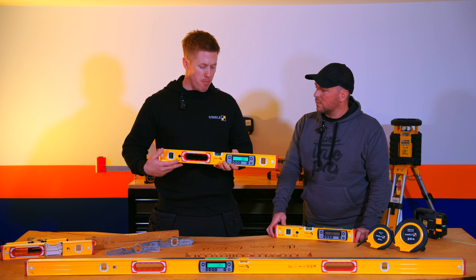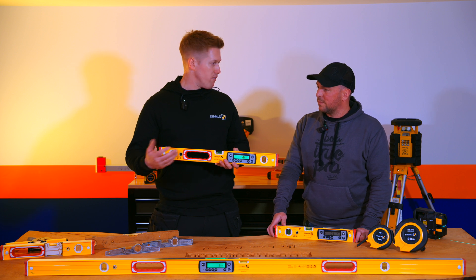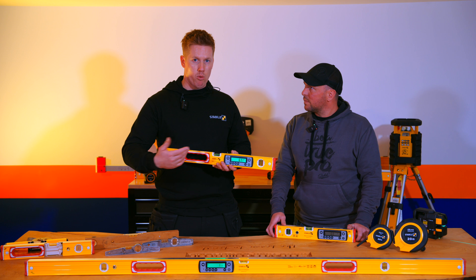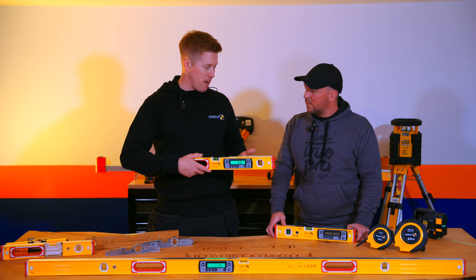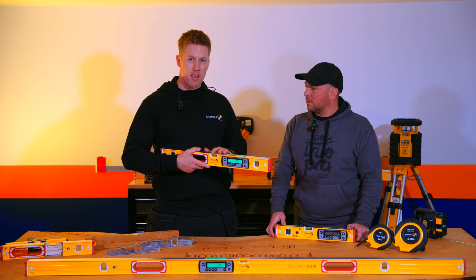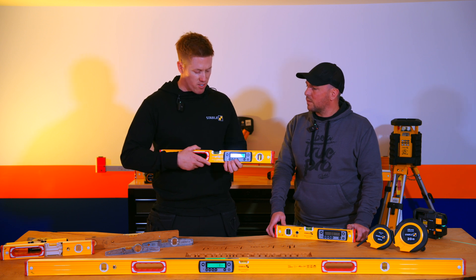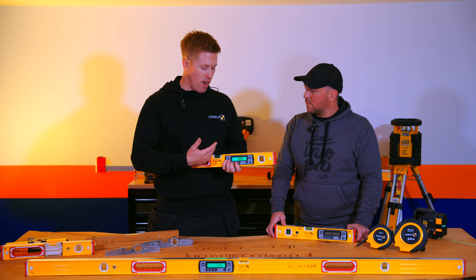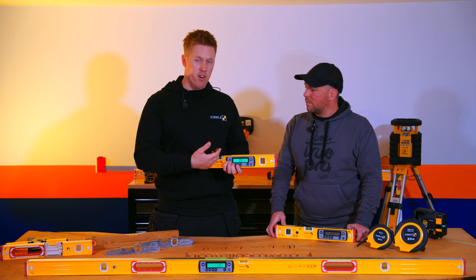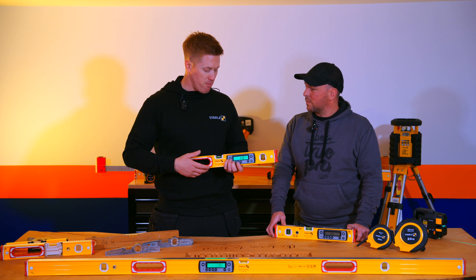Millimetres per metre is particularly important for landscaping — when laying porcelain it needs to be a 1-in-60 fall. You can preset the fall, so it doesn't matter who's using the level, because everybody interprets the bubble differently. You can also work in inches over feet as a fraction or as a percentage, and there's a pitch function, which is more of a roofing feature.